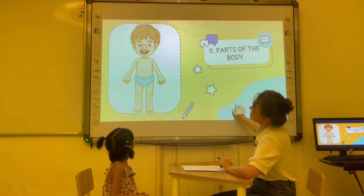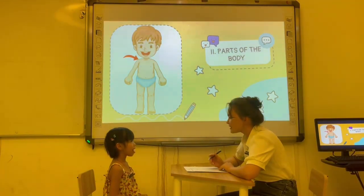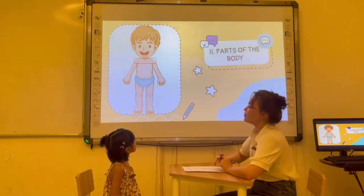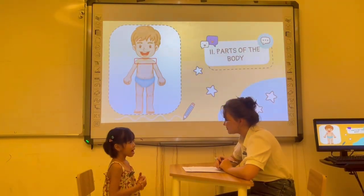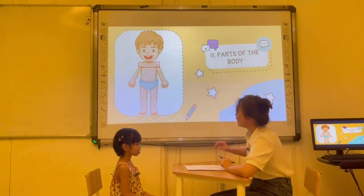Next. What is this? What is this? It's my shoulder. It's my shoulder. Okay. And how many shoulders do you have? I have two shoulders. Okay. Very nice.